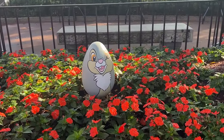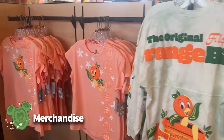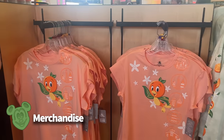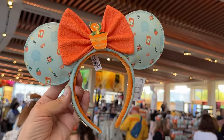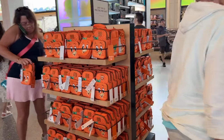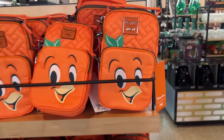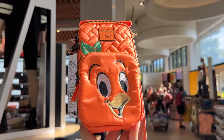Starting March 1st, a second scavenger hunt — the Eggstravaganza Scavenger Hunt — has you hunting for character eggs around World Showcase. If you want to take home a souvenir, look for apparel, glassware, kitchenware, magnets, and mini mouse ears. The 2024 collection once again features the orange bird, including a new orange bird lug bag that's already so popular it's limited per transaction.